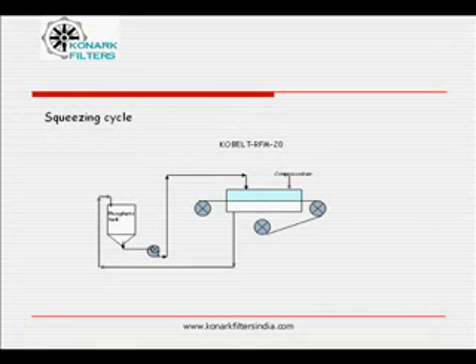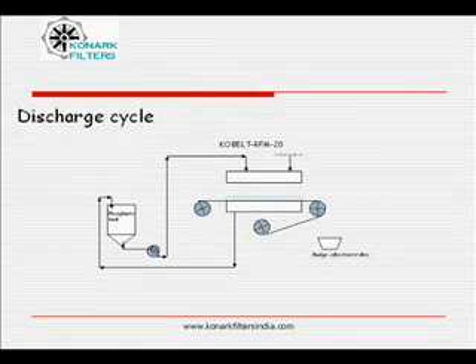During squeezing cycle, compressed air is let into the feed chamber. All the liquid is squeezed out. Simultaneously, cake is dewatered completely. Feed chamber lifts up, releasing reusable filter media. Completely dewatered cake is discharged out.